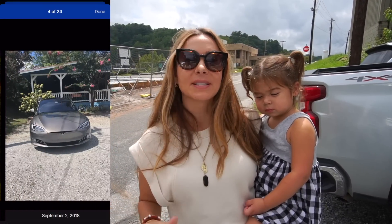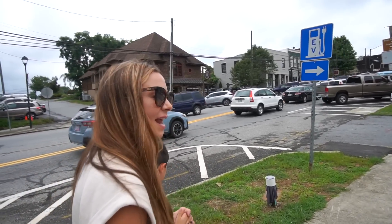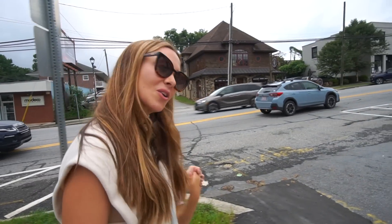Using PlugShare, we pulled up the map to see all the different chargers around us. We walked around town, the kids got something sweet, and we continued to wait on LaToya.